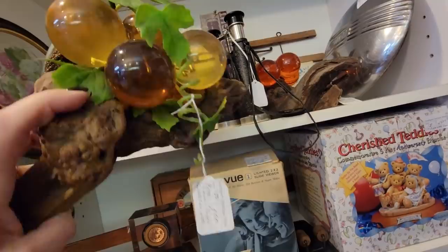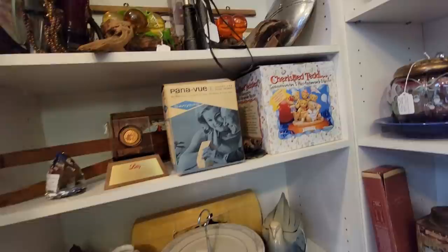Here are some Lucite Grapes. These are $29. I think that one's $29 too. So we've got the yellow and the orange for $29 each. A little bad price.